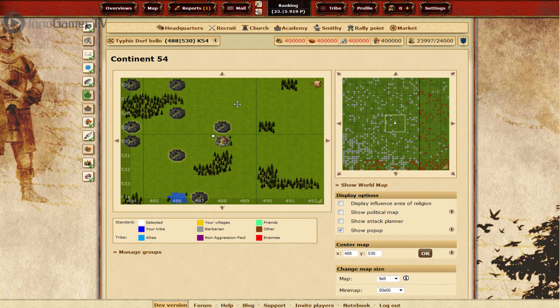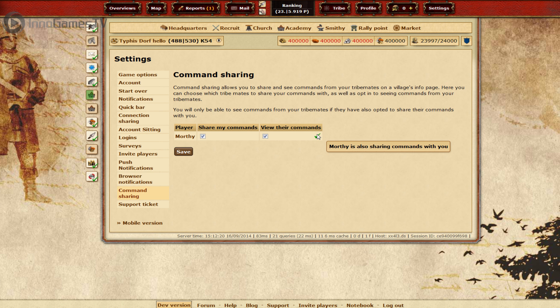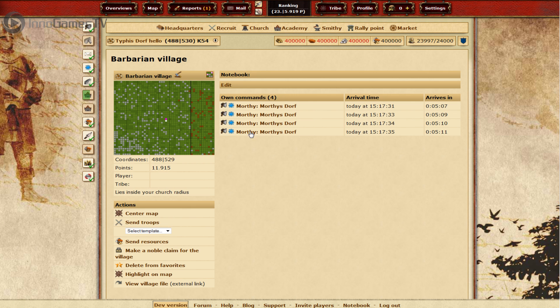First off, we have command sharing. We felt it was rather difficult to coordinate attacks with your tribe mates — you'd have to copy timing information, post it on the tribe forum, talk back and forth, and then finally send your attacks. After a community poll showed they were in favor, we added command sharing. You can choose who to share your commands with, they can opt in to see it, and then you'll be able to see the commands right in the game. I'm showing you one of my tribemates' commands and my attack running right alongside it.